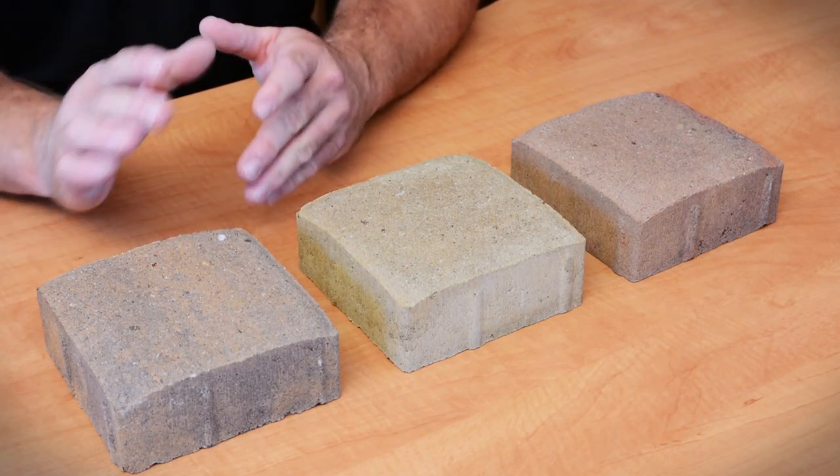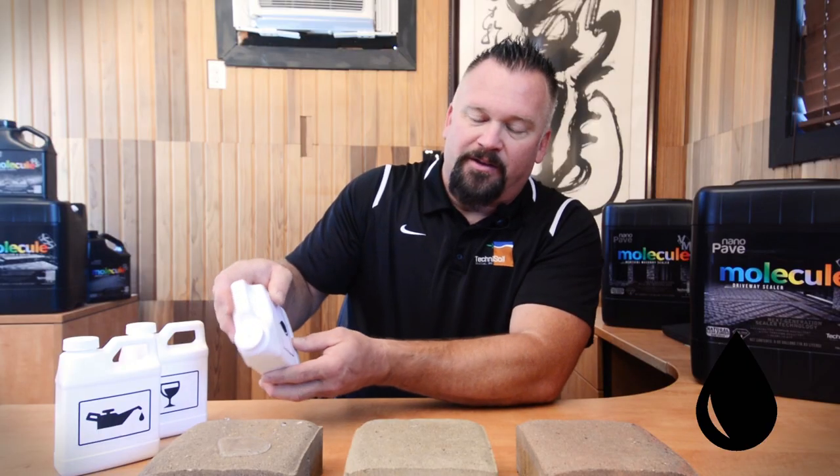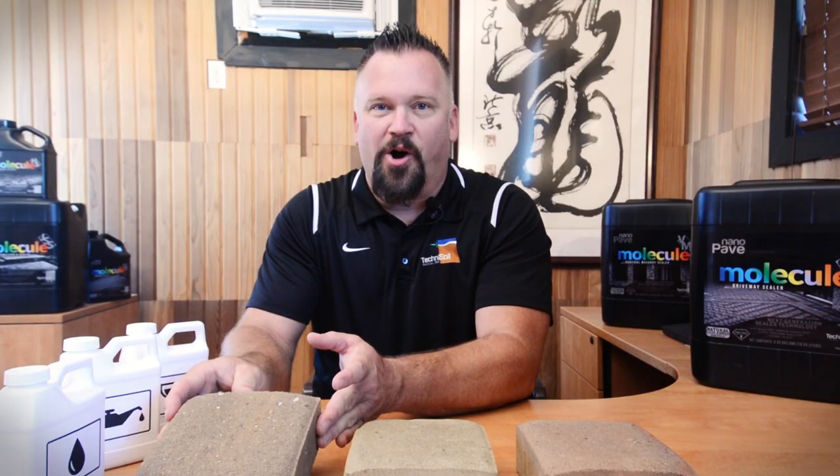Now water may not stain, but it's going to create issues in freeze-thaw areas. Look at that beading up right there. As soon as it hits the paver, it's beading right off the top. When I put a little bit of slope to it — gone.